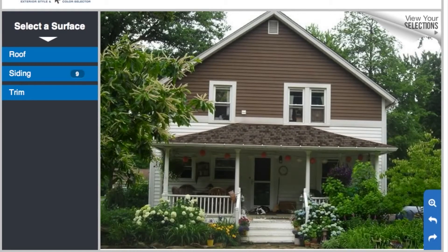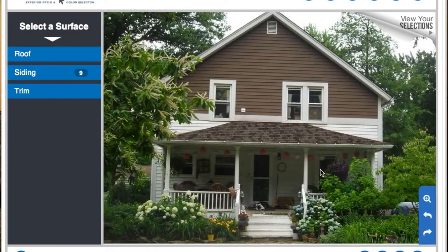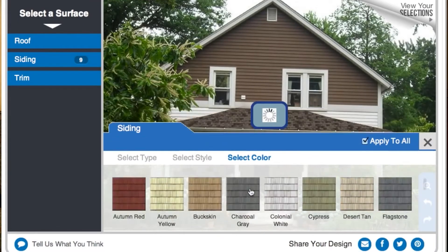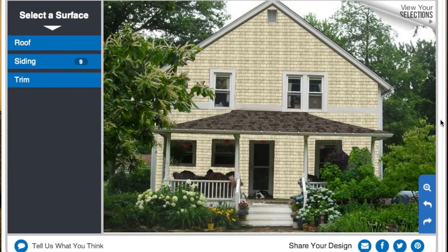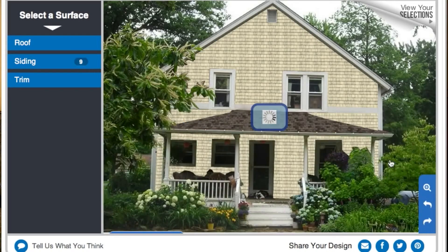And then for the roof, I have the Landmark Pro weathered wood. I like it, it looks good. Any changes, Strayer? I like the buckskin. Heritage Cream is a close second. It's easy — just selecting a color. It's all right there, and you never have to leave the comfort of your couch.